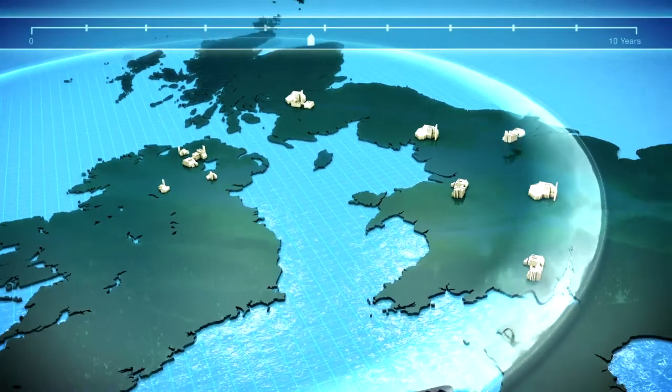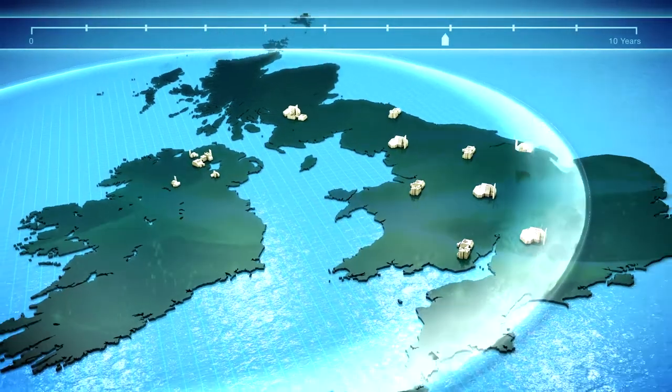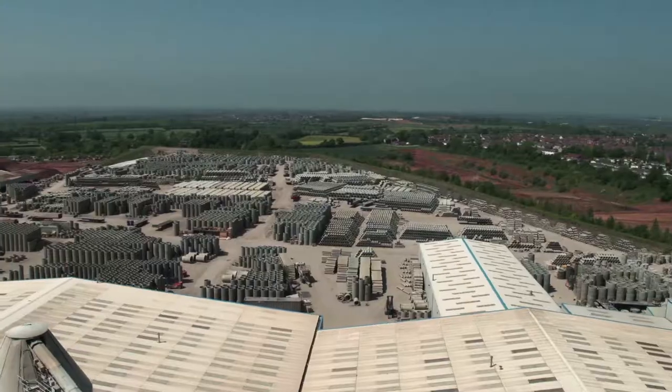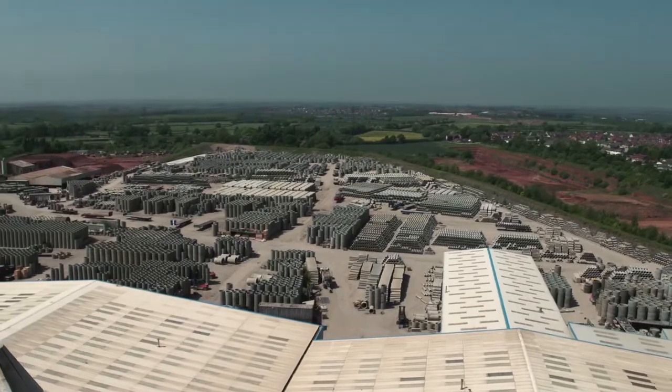Our family-run business has expanded its operations in the UK following a 10-year acquisition program. F.P. McCann has an extensive product portfolio,